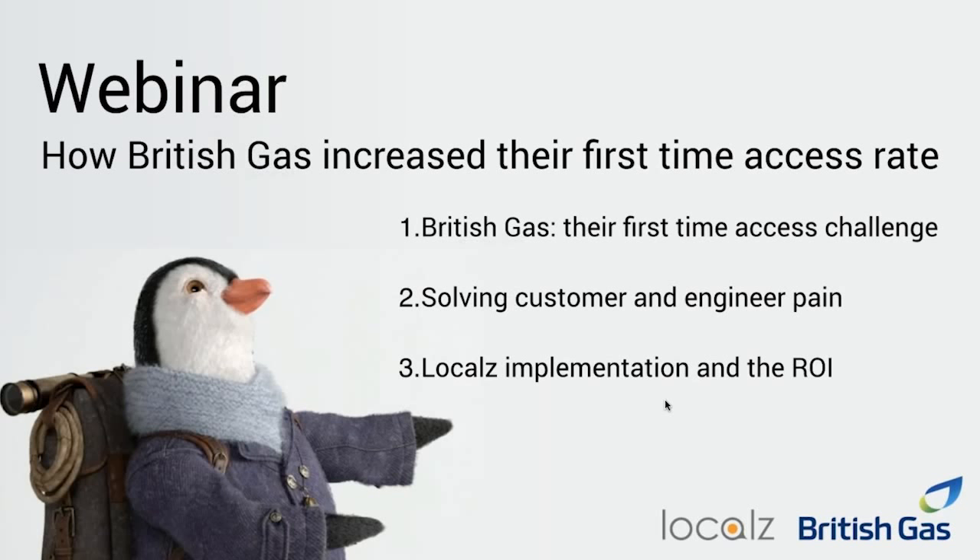We know from customer feedback and personal experience that waiting in for an engineer is really frustrating, so communicating effectively with customers is really vital. It's also inefficient for us if our engineer arrives and the customer's not there. Historically, we've encouraged our engineers to call customers and let them know they're on their way, but customers find it odd receiving a call from a strange mobile or withheld number and quite often won't answer, so they don't get the message. We were really keen to investigate better ways to communicate with customers.